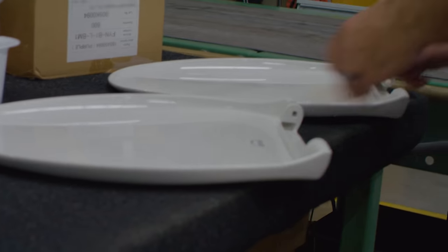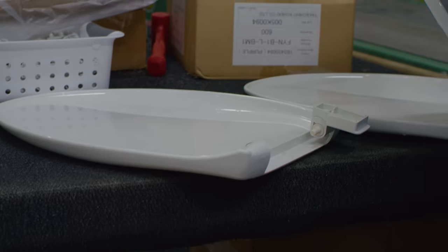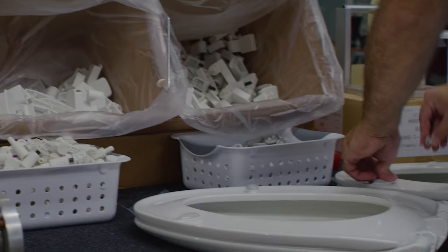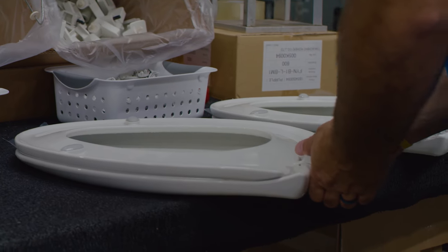Our operators finish the process by putting the hinges on, preparing them for packing, including the hardware kit and any instructions, and of course final assembly and inspection to make sure they're a top quality product worth sending out the door.